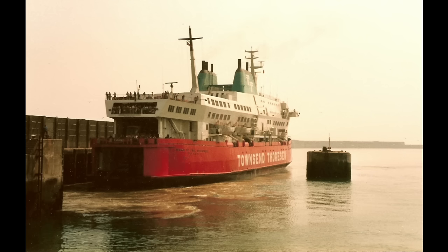The Herald of Free Enterprise began active service in 1980, having been designed specifically for the popular ferry route between Dover and Calais. This ship, and the others in its class, were designed to facilitate quick loading and unloading, and to have rapid acceleration.